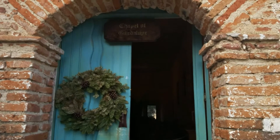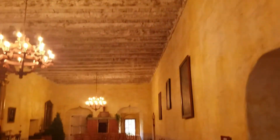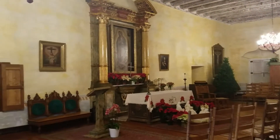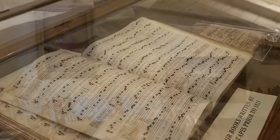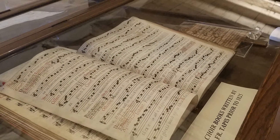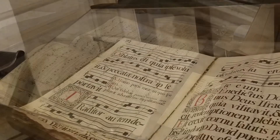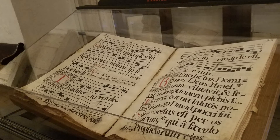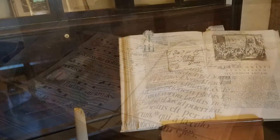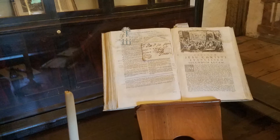The restored original chapel is also still in use for daily mass and is accessed through the courtyard gardens. The museum is a treasure trove of liturgical artifacts, and historical rooms give you the sense of life in an 18th century Catholic mission.